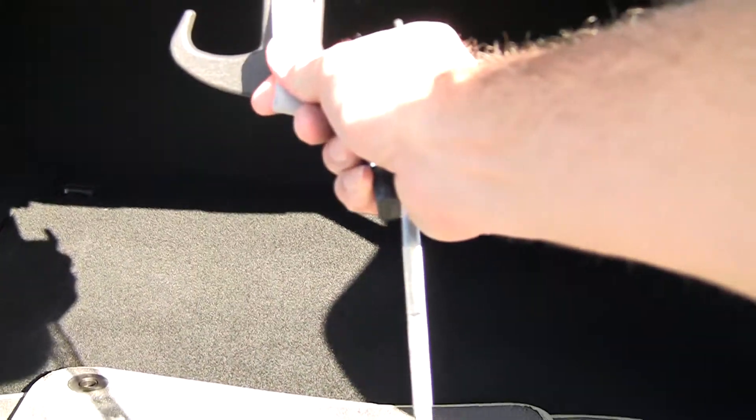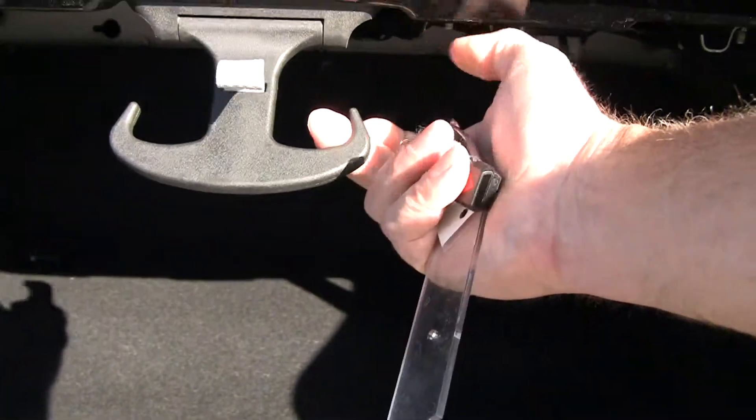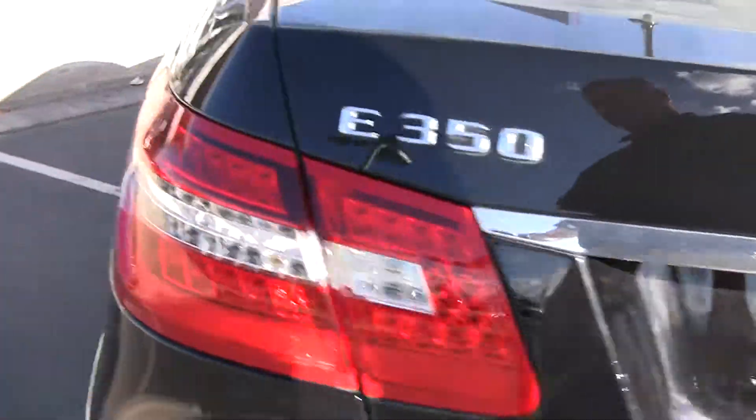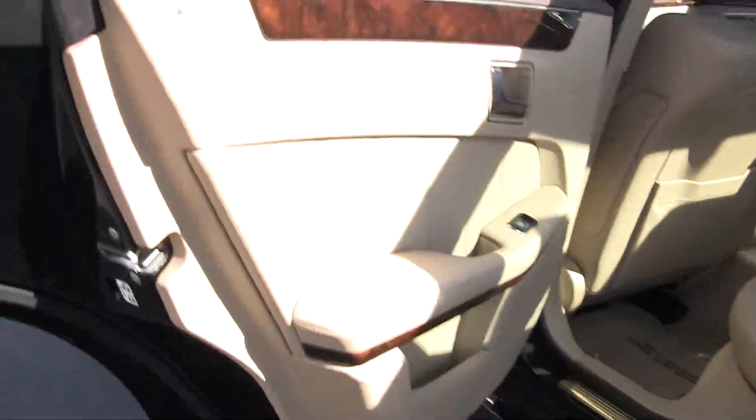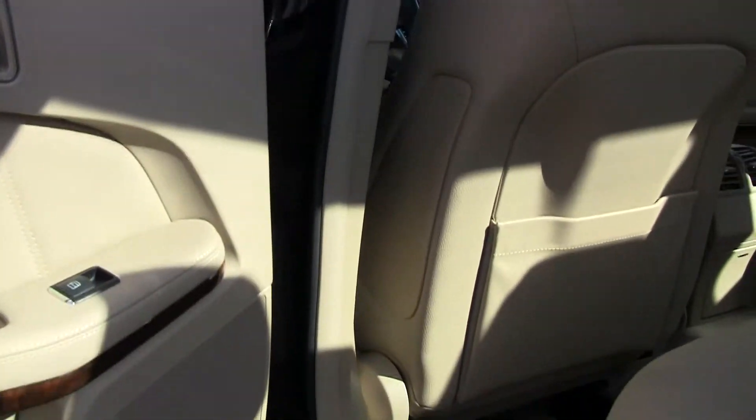As we pop in here you can see we've got a lot of trunk space. Handy little hooks here to hold your grocery bags. The 350 is a V6 engine. Beautiful woodwork there. Nice tan interior.